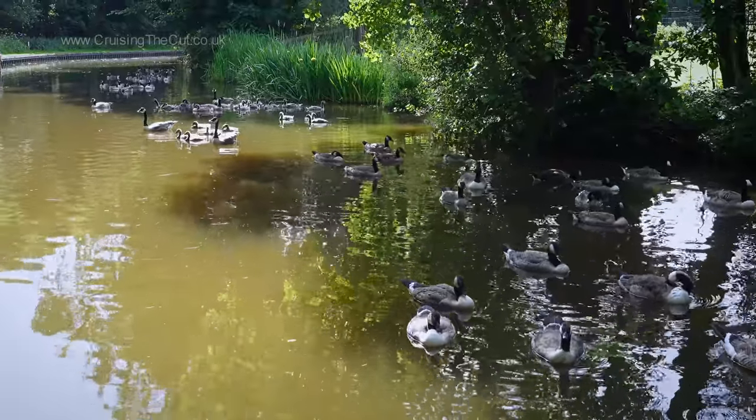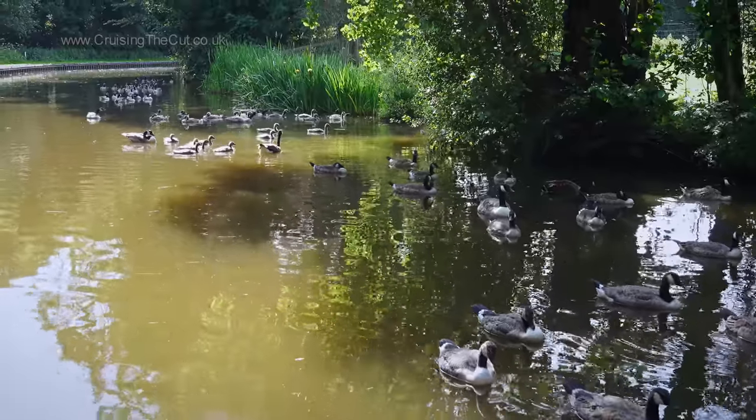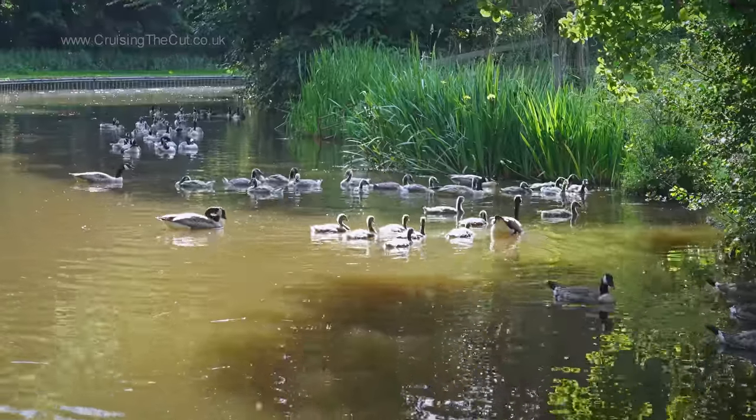And while I moored there, the world's biggest armada of Canada geese drifted gently by, with newer members of the family visible in the middle of the pack.